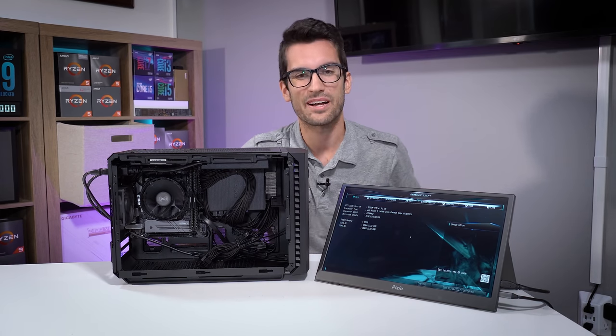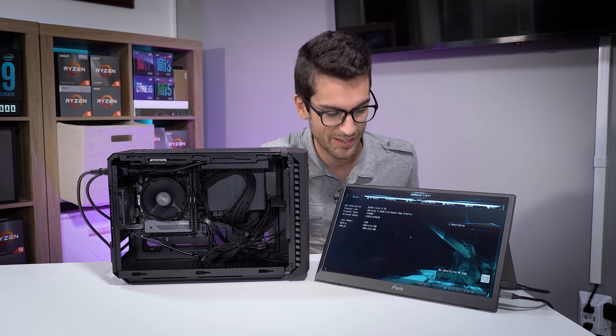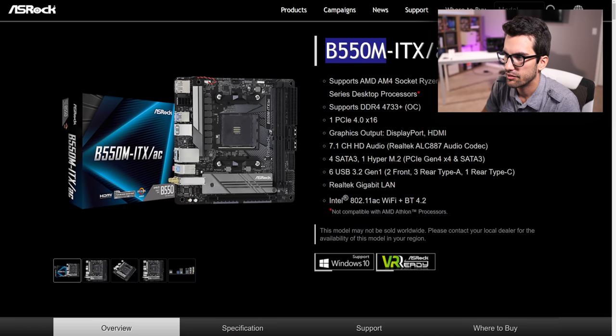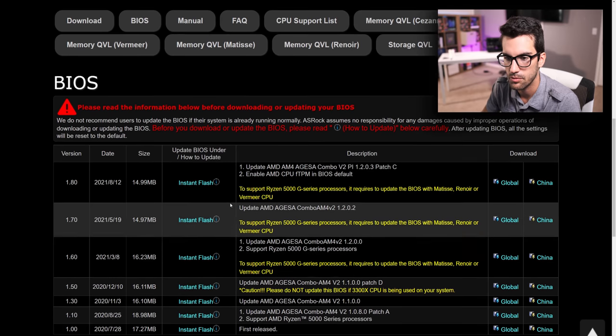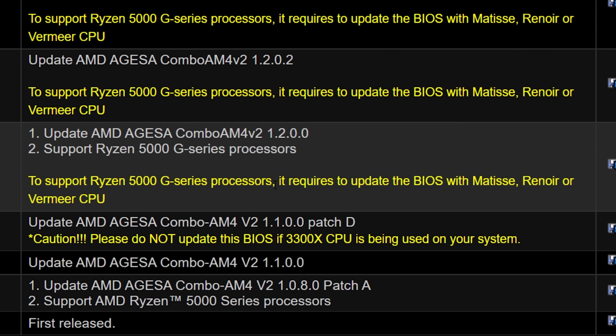So it was definitely a BIOS issue. I'm almost certain it's not the CPU itself — most CPUs aren't just randomly going to die on you. P1.00 — that's the BIOS version — definitely not the correct BIOS for the 5600G. A very easy way to take care of this is to hop on your motherboard's product page. So this is our board: B550M-ITX-AC. We can confirm this in our BIOS. Scroll down to the support tab, click on the BIOS button, and you can see all the available BIOSes starting with the most recent at the top. Under all three of these updates, it says to support 5000 series G processors, it requires updating the BIOS with Matisse, Renoir, or Vermeer.